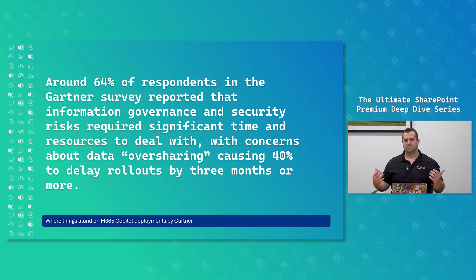Organizations realize they have data and governance problems, whether it's sites that are not correctly permissioned or they have a lot of old content that doesn't make sense and confuses Copilot. Many organizations have hit pause or had to slow down their deployment to get their environment AI ready. Studies like the Gartner survey show around 64% of respondents on Microsoft 365 Copilot deployments reported that information governance and security risks required significant time and resources, with concerns about data oversharing causing about 40% of delays in rollouts — three months or more.